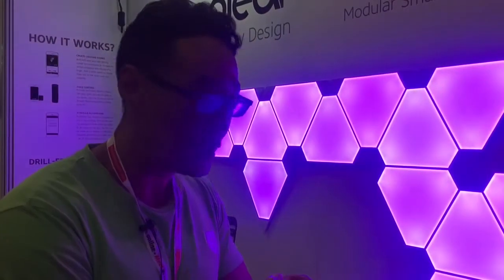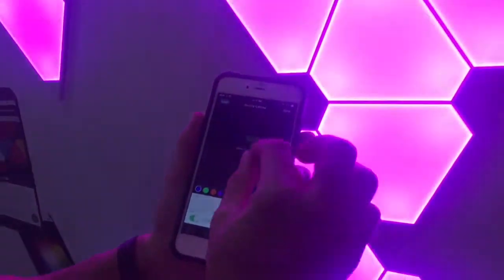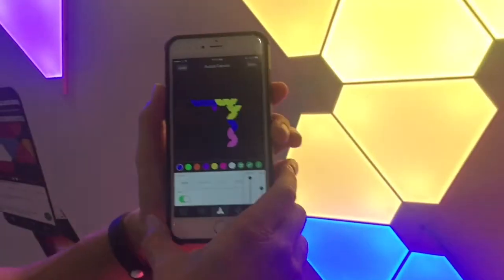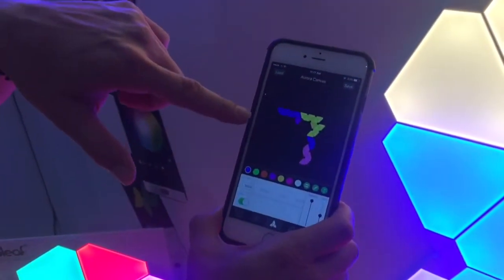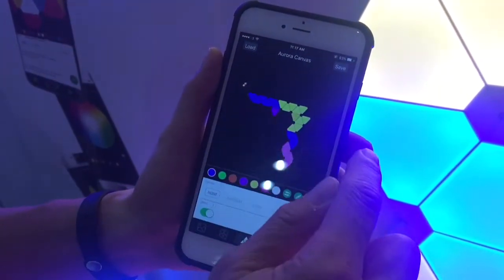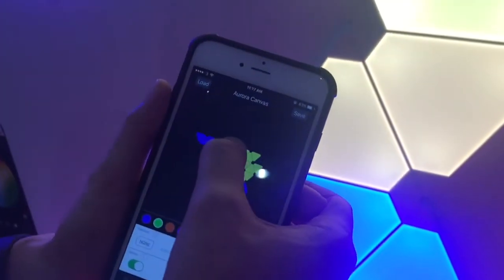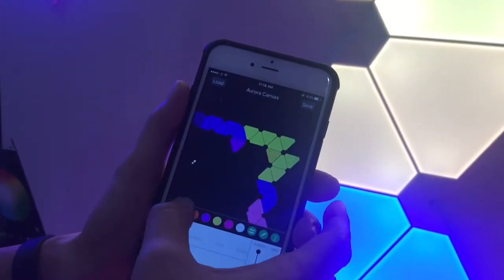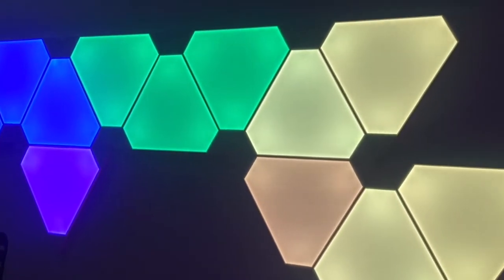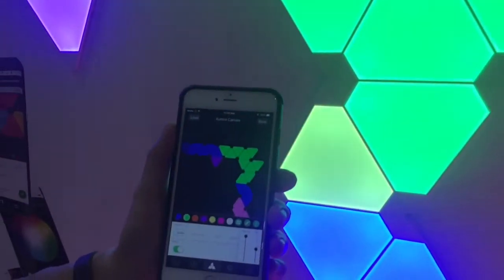You can set different scene themes on your app and use the app to control and change the colors of individual panels. What you see on the wall is also what you see on the app. For example, if I want to change all the yellow panels to green, I just tap the panels and you can see them turning green right before your eyes in real time.